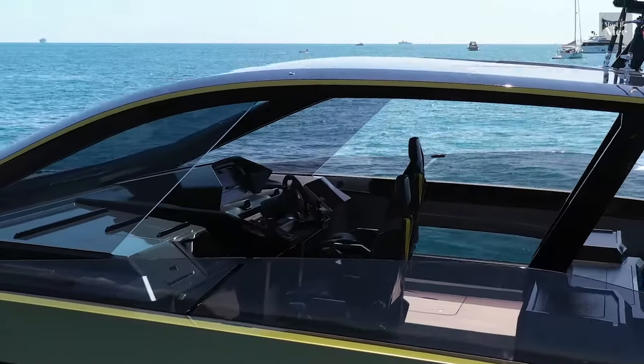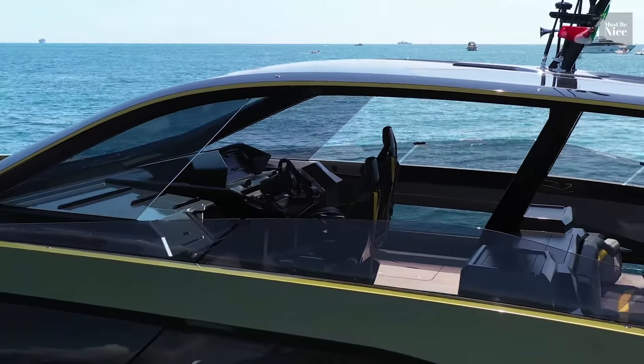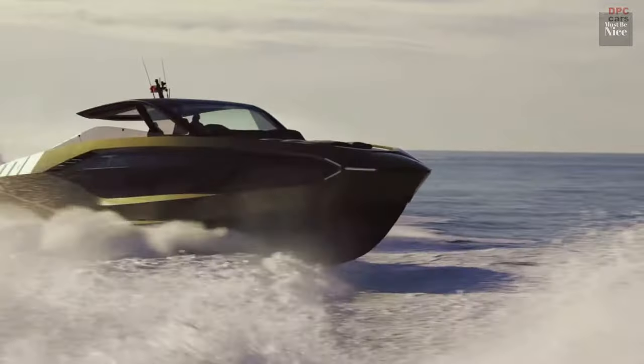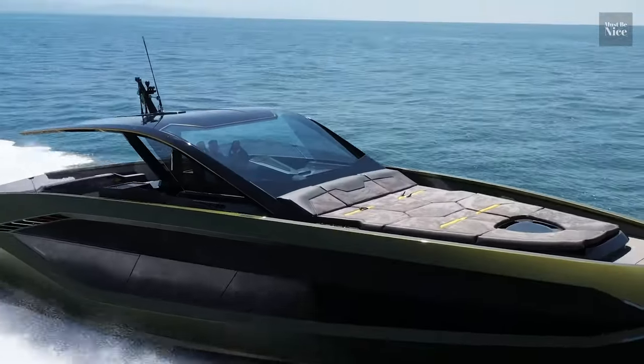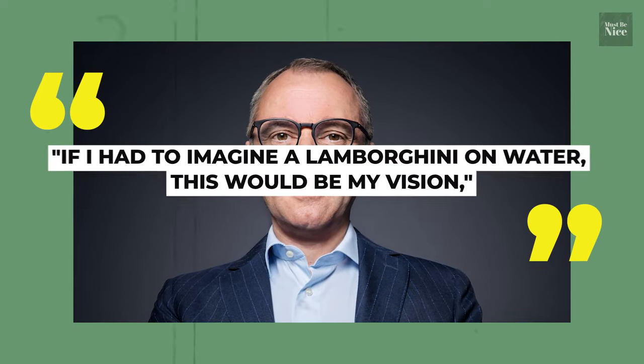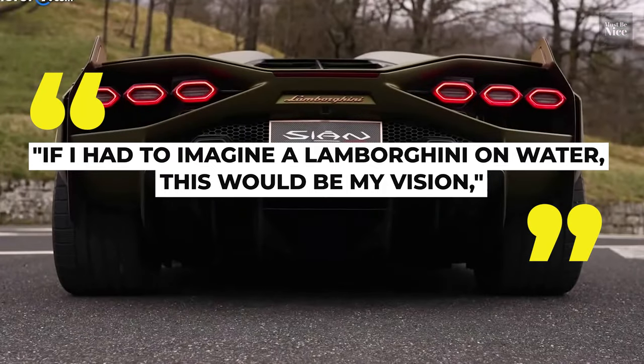The hardtop in the yacht is tactfully designed to minimise exposure to the sun and strong winds, while maintaining peak aerodynamics. The chairman and CEO of Lamborghini, Stefano Domenicali, was quoted saying: "If I had to imagine a Lamborghini on water, this would be my vision."